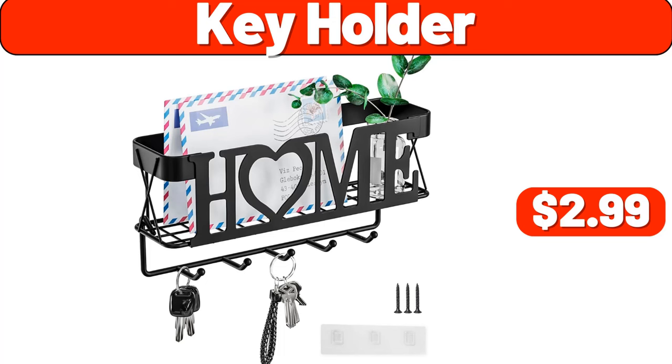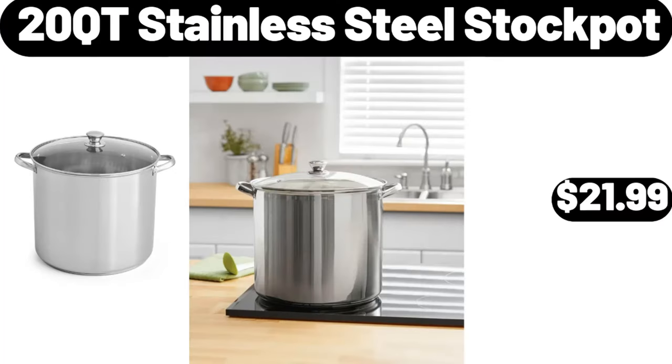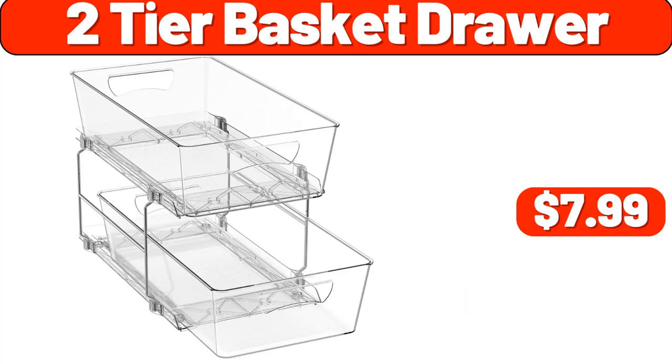Key Holder, $2.99. Kitchen Organizer, $2.99. 20-Quart Stainless Steel Stock Pot, $21.99. Coffee Grinder, $11.99. 2-Tier Basket Drawer, $7.99.